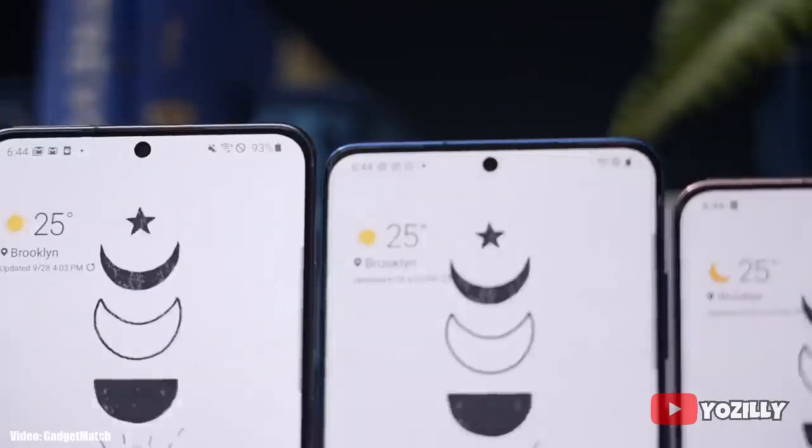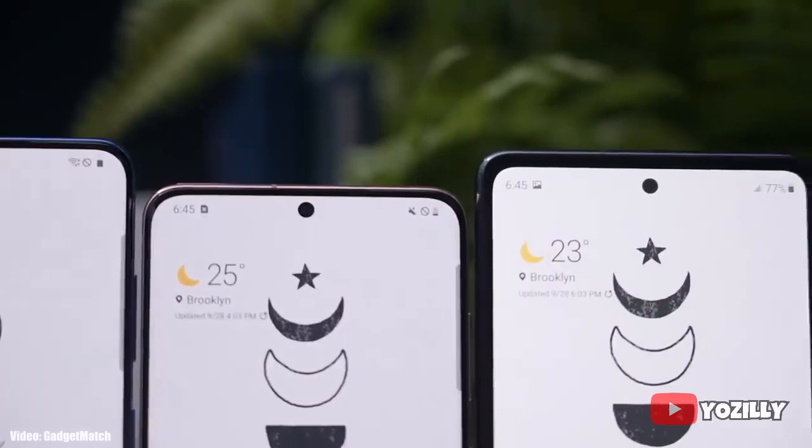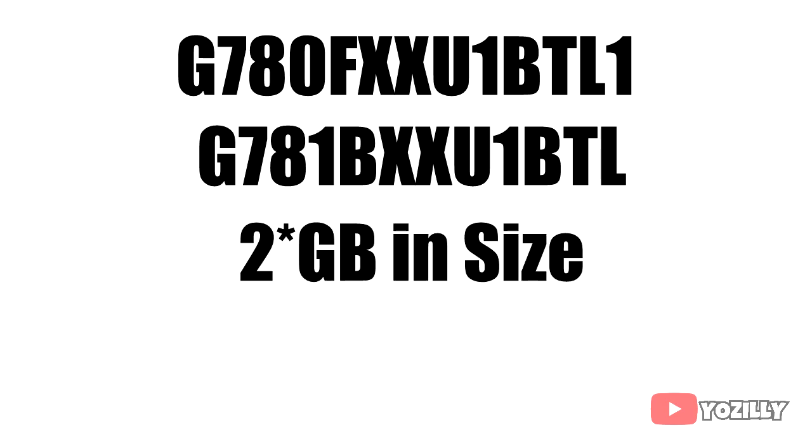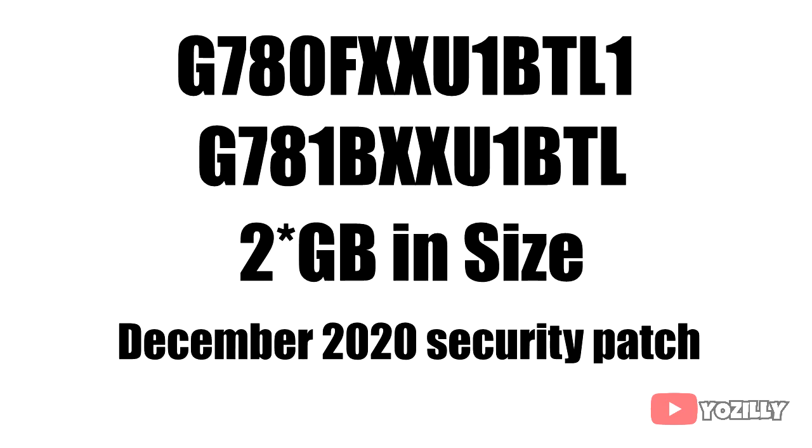If you haven't got the update notification yet, you can check it manually by heading to Settings, About Phone, and then the Software Update menu. The update has a specific version number as you can see on the screen, and the size will be around 2 gigabytes.